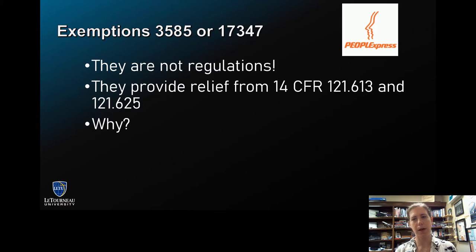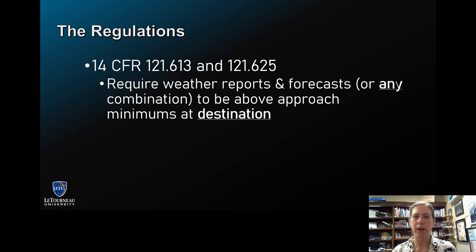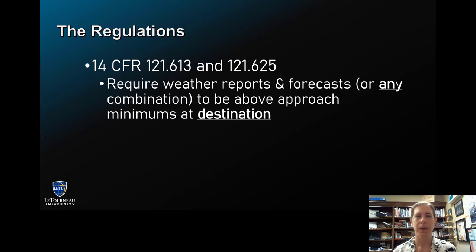Why would we want to not comply with those two regulations? What these regulations require is for the flight to be dispatched or to leave the gate, it has to have weather reports and forecasts — and any combination of the two — to be at or above approach minimums at the destination. They also require weather reports, forecasts, and a combination thereof to be above alternate minimums at our alternate.